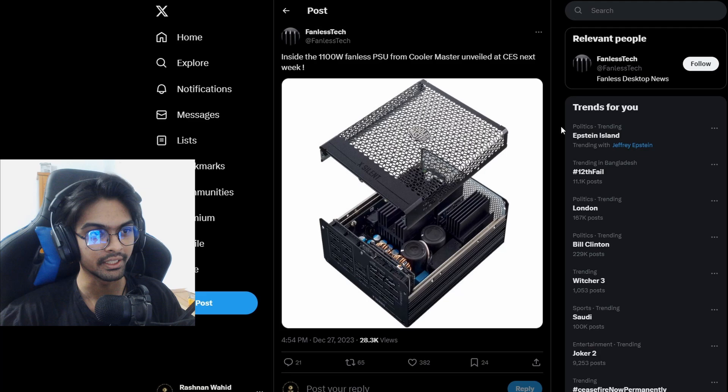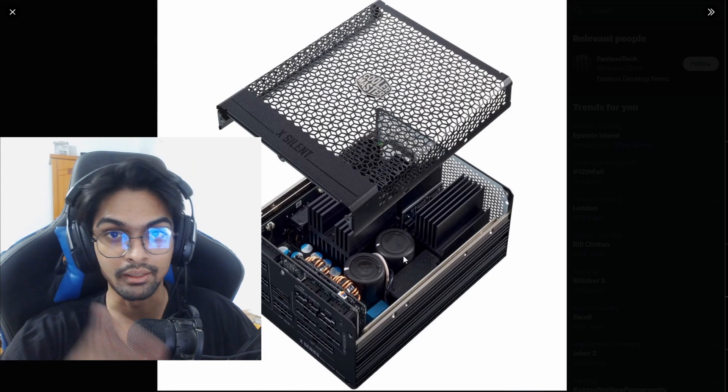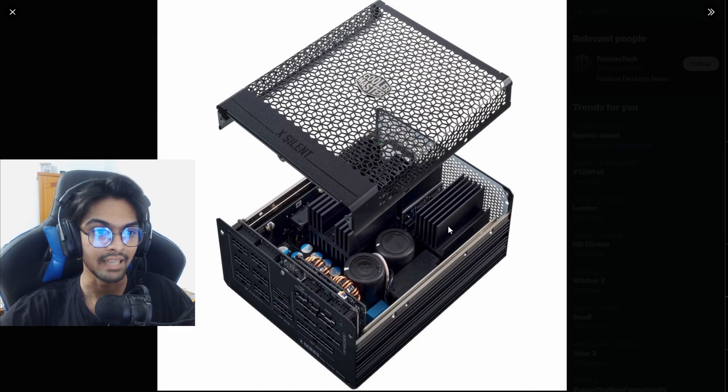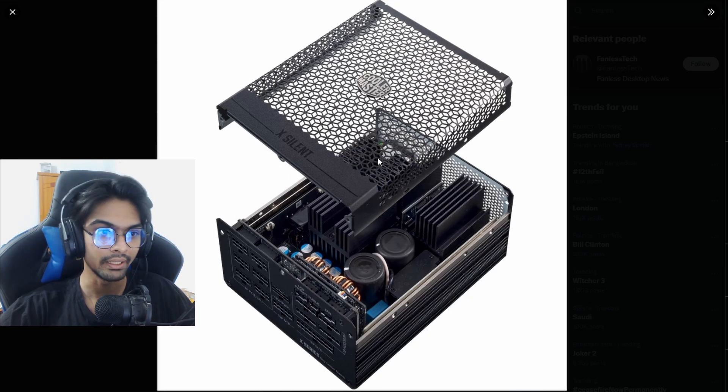Next up, we have something interesting. Fanless Tech has made this power supply, manufactured by Cooler Master. It's a collaboration between Cooler Master and Fanless Tech — a no-fan power supply. Cooler Master is making this power supply without a fan.